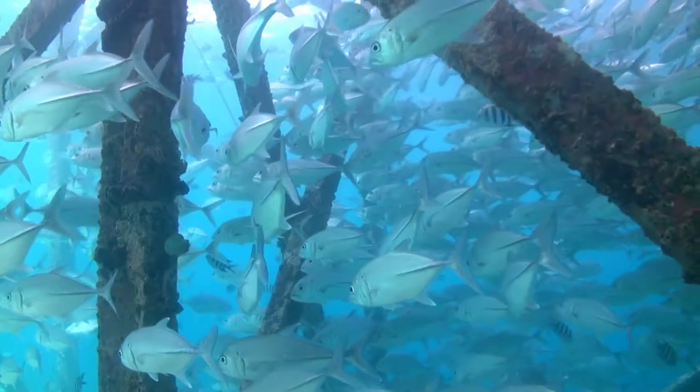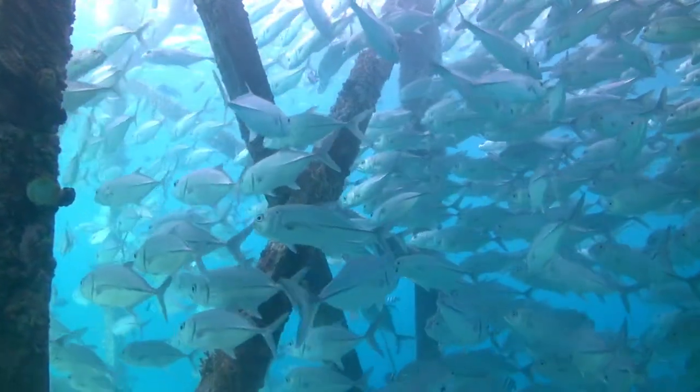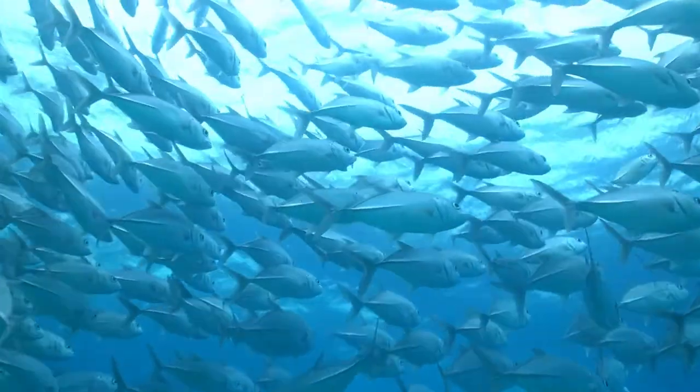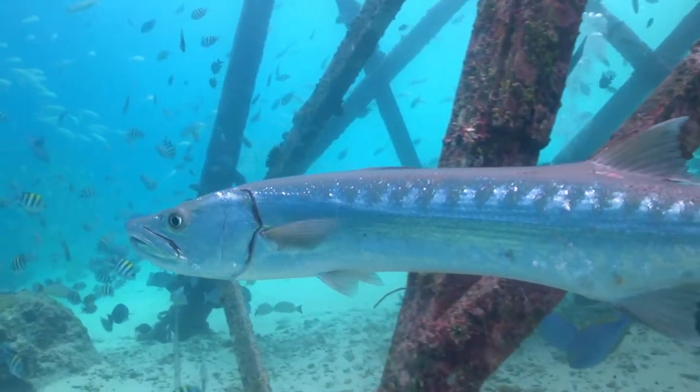Here on Pompom Island in Borneo, this jetty serves as an artificial reef. Small animals typically take up residence first, then as the small inhabitants become abundant, larger fish are attracted, like Charlie the Great Barracuda.